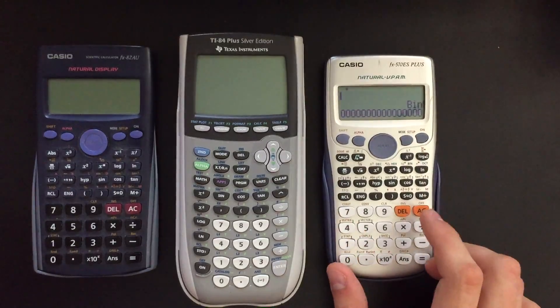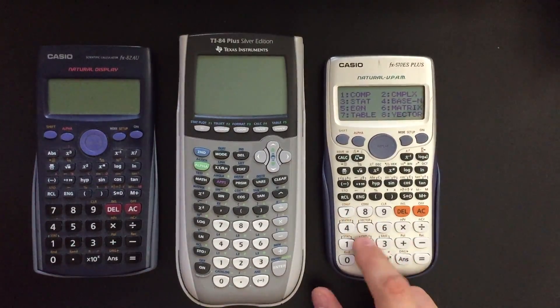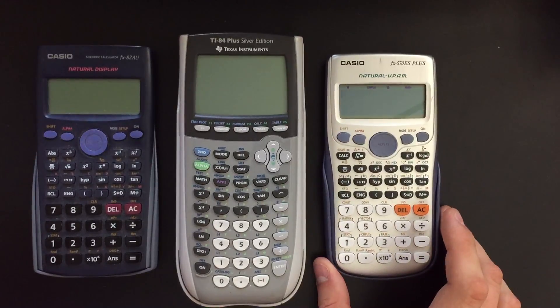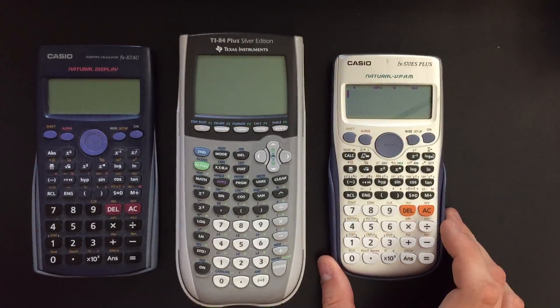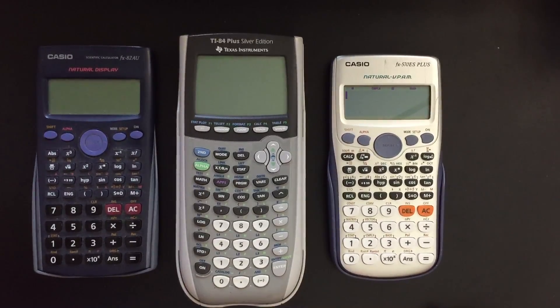My favorite feature is probably the complex mode I showed off before. I highly recommend this calculator — it's really cheap, it will save you lots of stress, and it's non-programmable so it's exam-safe. I think there might even be a newer model out with solar displays. If you've got any questions, leave a comment. Good luck with your studies, and thanks for watching.